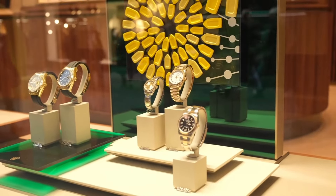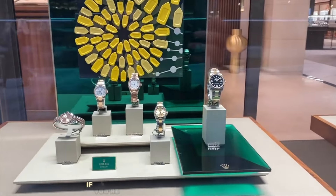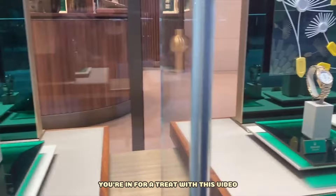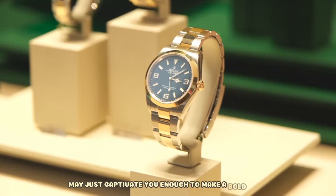Hello, this is Capital Luxury. Welcome to this channel. Keep watching if you want to hear more. If you're in the market for a new timepiece, you're in for a treat with this video. The watches we're about to unveil may just captivate you enough to make a bold move.